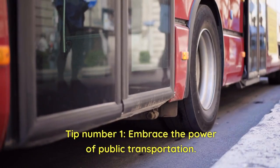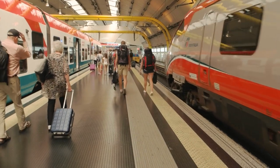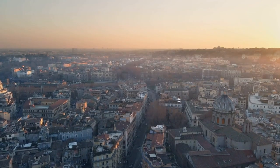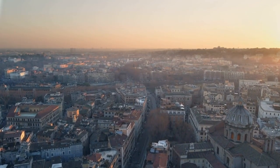Tip number one: embrace the power of public transportation. Rome's efficient metro system, buses, and trams make it easy to get around the city without the hassle of traffic. Opt for a multi-day transport pass to save money and explore every corner of Rome with ease.